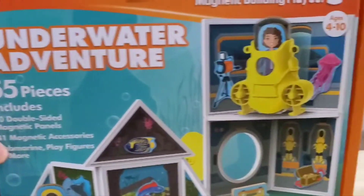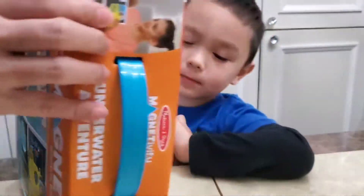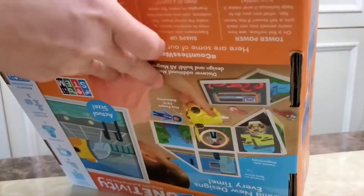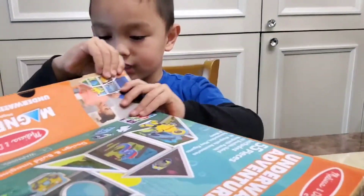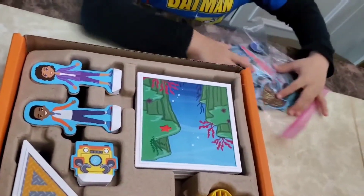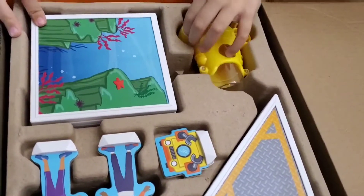There you go. So Jordan is going to open his new toy. I still want to open this. I was going to build that house. I was going to build this. Yeah, okay. So let's see what is inside. Stickers! Is that what is inside? Stickers. We got stickers.